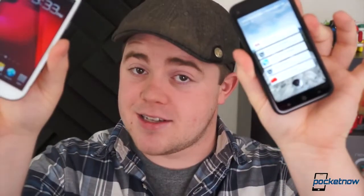How does one of the most popular Android phones ever compare to the first so-called Facebook phone? I'm Taylor Martin, this is Pocketnow, and this is the HTC First versus the Samsung Galaxy S3.